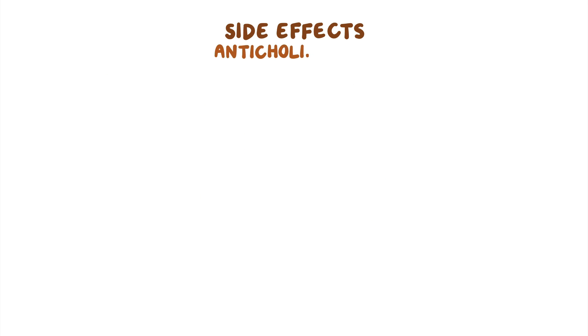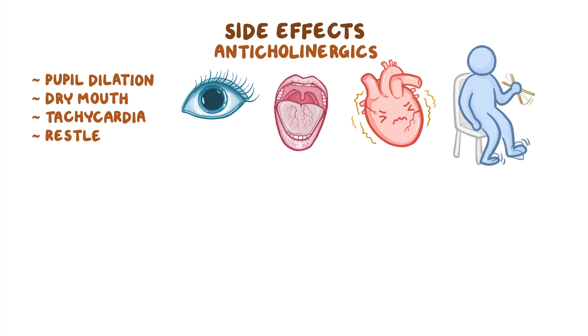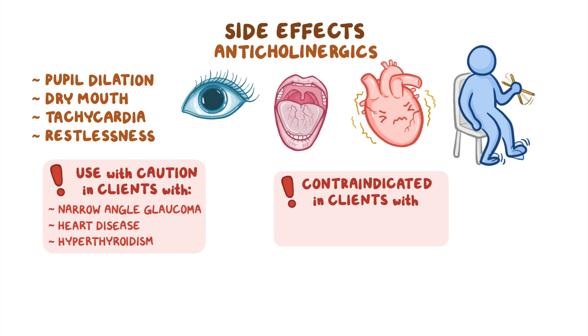Moving on to anticholinergics, common side effects include pupil dilation, dry mouth, tachycardia, and restlessness. For that reason, anticholinergics should be used with caution in clients with narrow-angle glaucoma, heart disease, and hyperthyroidism, and are contraindicated in clients with a previous hypersensitivity or allergic reaction.